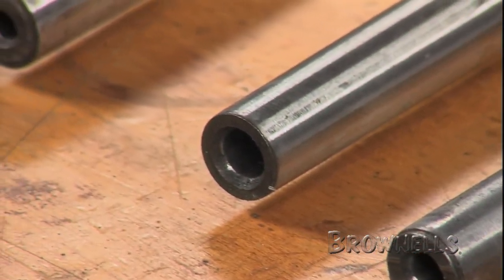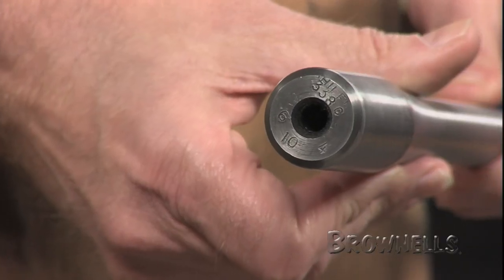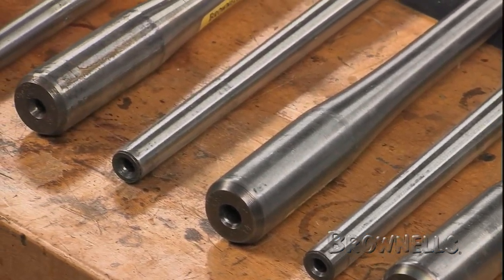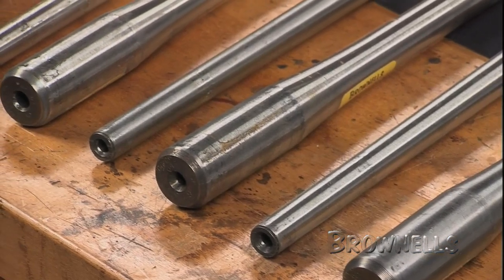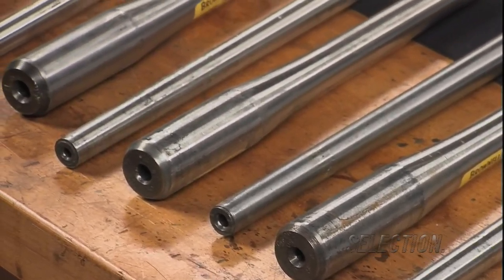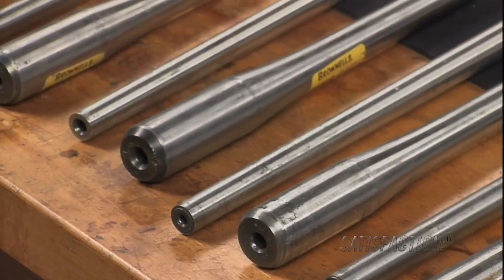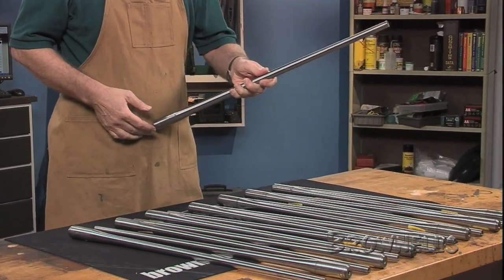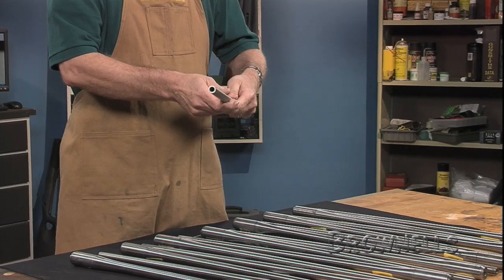Finished barrels are air gauge inspected down to five one-hundred-thousandths of an inch and six-power bore scope inspected to boot. All barrels, 22 through 30 caliber, have groove tolerances within five ten-thousandths of an inch and uniformity to within three ten-thousandths. No straightening is done, and all barrels are completely stress relieved.